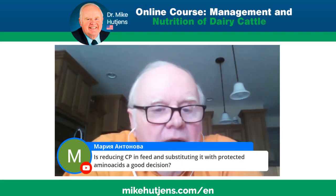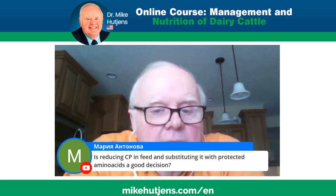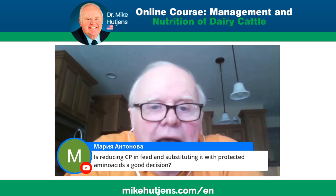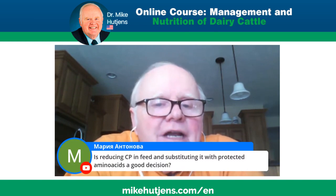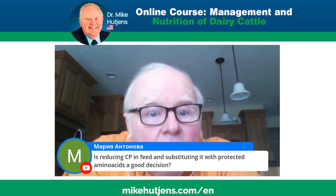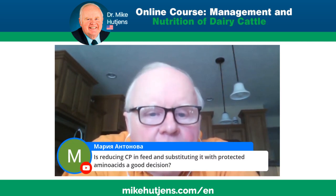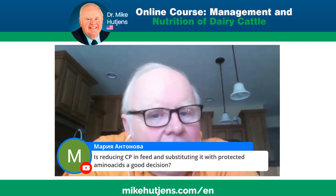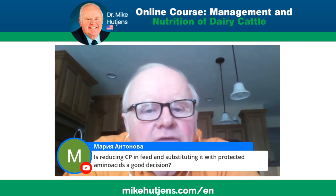A question from a colleague asks whether reducing crude protein in feed and substituting it with rumen-protecting amino acids is a good decision. The answer is no. When I did the economics — and some of you may have seen this in Hoard's Dairyman — I looked at the most economical way to produce a pound of protein. If I had to buy it from rumen-protecting amino acids, it's not a good deal at all. It would cost probably in excess of nine dollars to get that three or four dollar return in protein.